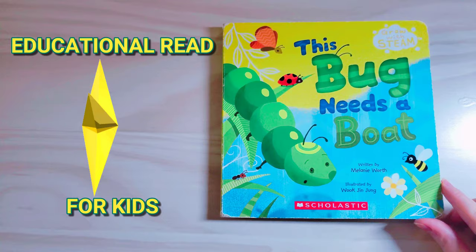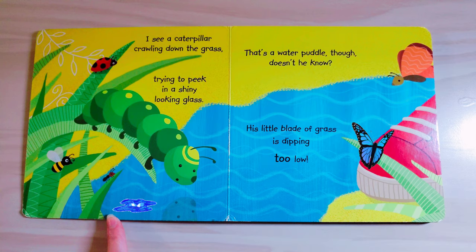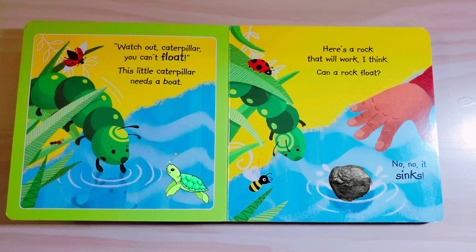I see Caterpillar crawling down the grass, trying to peek in a shiny looking glass. That's a water puddle though, doesn't he know? His little blade of grass is dipping too low. Watch out Caterpillar, you can't float. This little Caterpillar needs a boat.